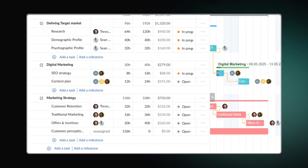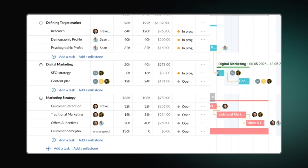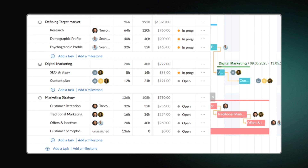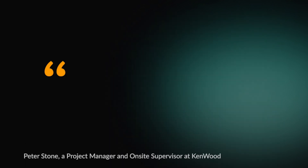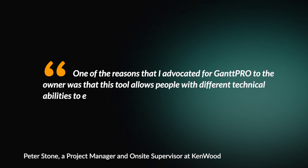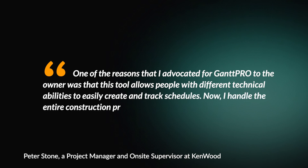Designed for ease of use, its intuitive interface lets even beginners create Gantt charts quickly. Here is the feedback of one of the GanttPro users, Peter Stone: 'One of the reasons I advocated for GanttPro to the owner was that this tool allows people with different technical abilities to easily create and track schedules. Now I handle the entire construction process in GanttPro.'